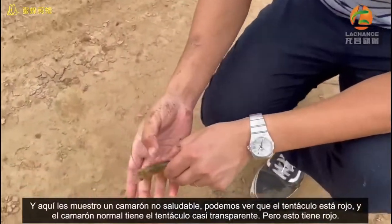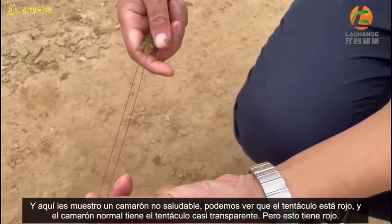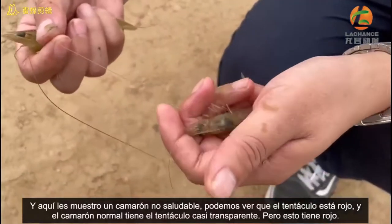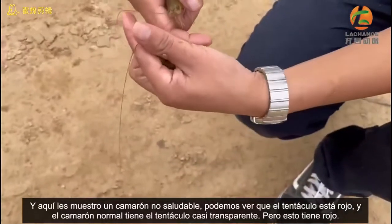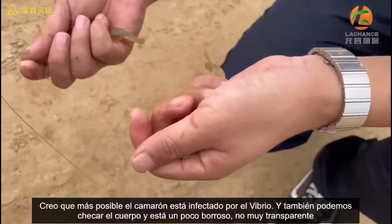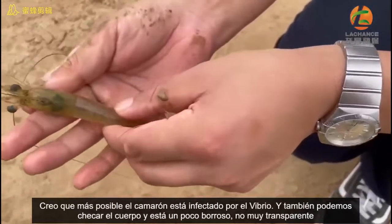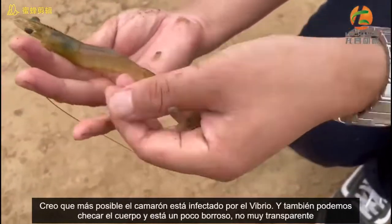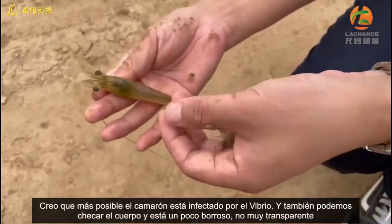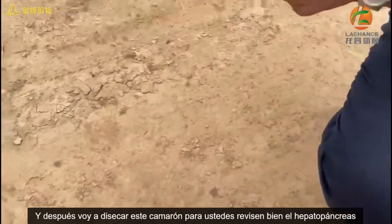I will show you our unhealthy shrimp, which we can see the antenna is a red color, a bit red. The normal one is almost transparent, but this one is red color. I'm guessing it may be infected by Vibrio. We also can check the body — a bit red and not so transparent. Later I will dissect this one for you.